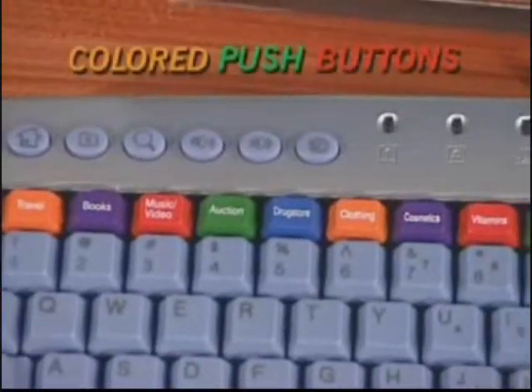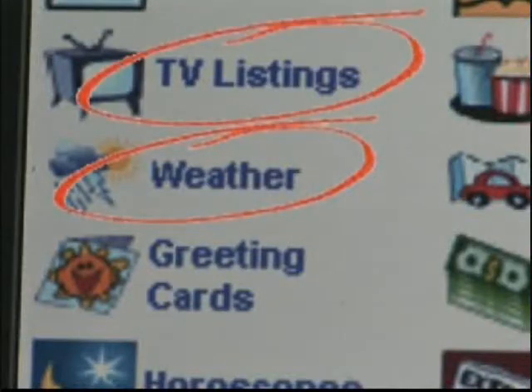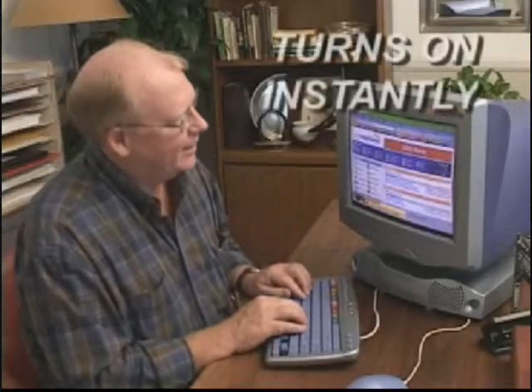Push a button for travel bargains, prescriptions, or the latest stock prices. Click for free maps and directions, weather, even local TV and movie listings. Comparison shop for the best prices on everything from cars to clothing. Even find information on any subject instantly, right in your own home.